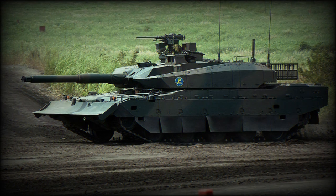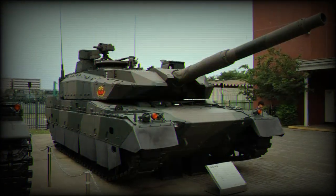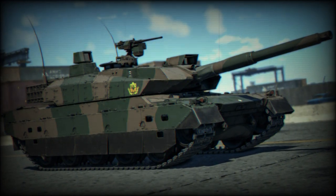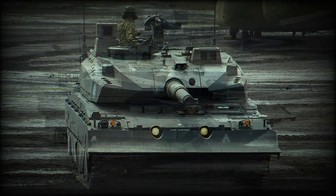Some tanks are fitted with a front-mounted dozer blade. A variant is the Type 11 Armored Recovery Vehicle, designed to support the Type 10 tanks. It is based on the Type 10 tank chassis, but has an armored superstructure instead of a turret and is fitted with recovery equipment. Its production commenced in 2011.